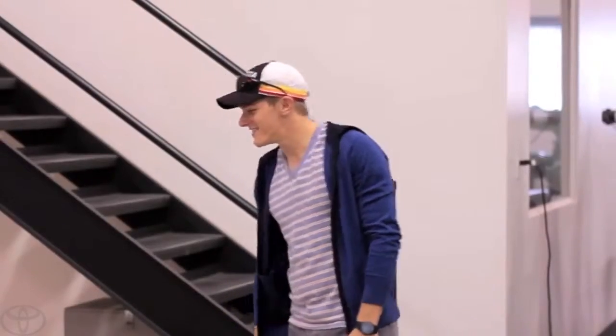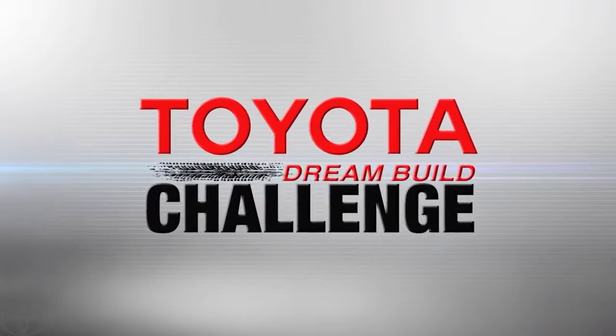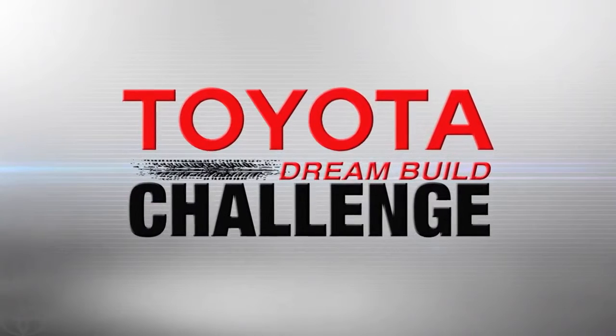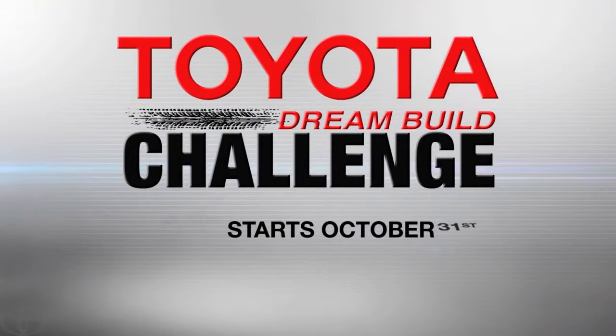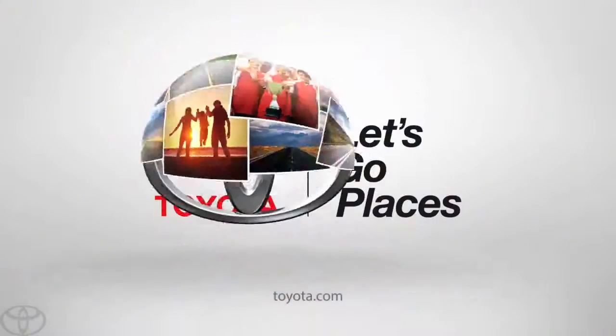Wow. Look at that. Watch all of the teams as they go for the win in this year's Toyota Dream Build Challenge. You decide the winner — voting starts October 31st. Log on to ToyotaDreamBuild.com for all the details.